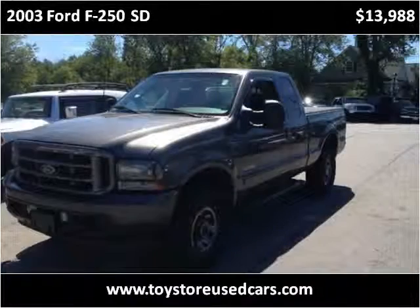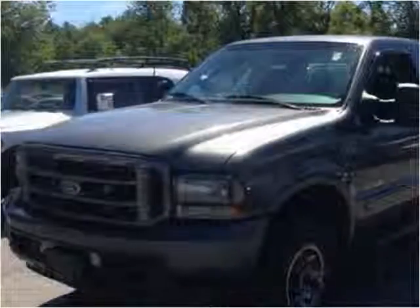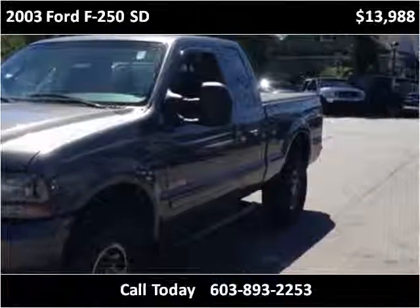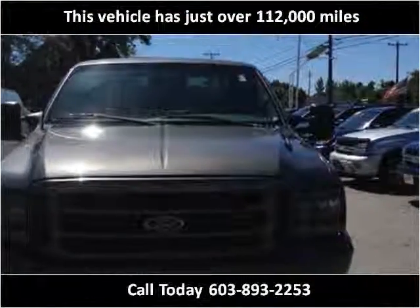This 2003 Ford F-250SD is available from Toy Store Auto Sales. This vehicle has just over 112,000 miles.